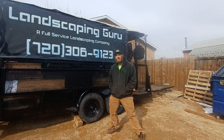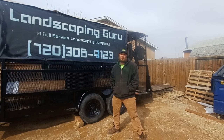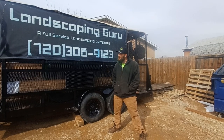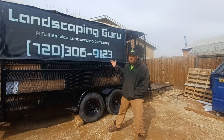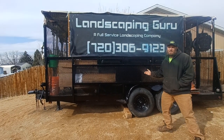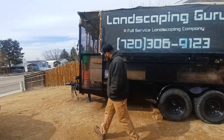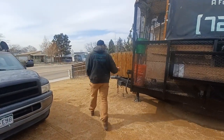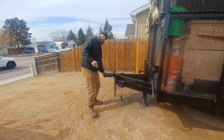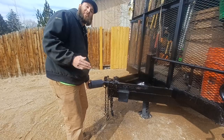Hi everyone, we'd like to give you a quick tour of our construction tool trailer. Starting on the outside here with our custom 1993 Jackson equipment trailer — this trailer was custom fabricated to be left on job sites. It goes over the entire tongue of our trailer.